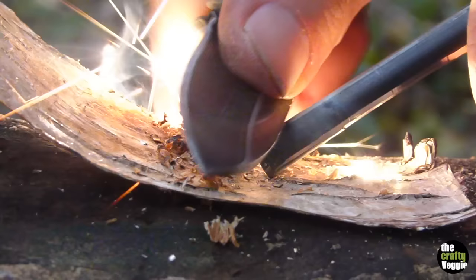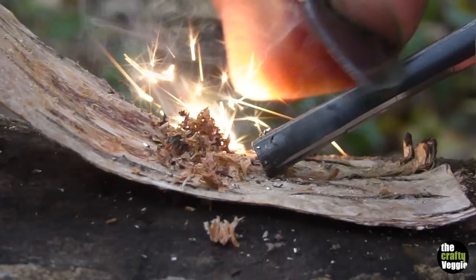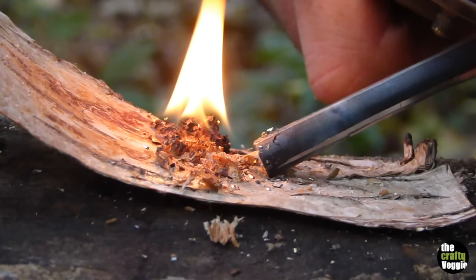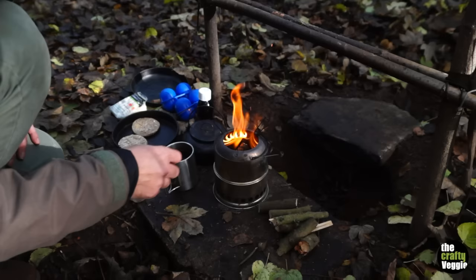One thing I've found: if you do strong slow strokes on the ferro rod, it scrapes shavings off and those shavings go into the tinder. When it does ignite, it's got extra combustion there. So you do a few slow strokes first to get some shavings off, then do some fast ones — and the small pieces in the tinder ignite and add to the flame.